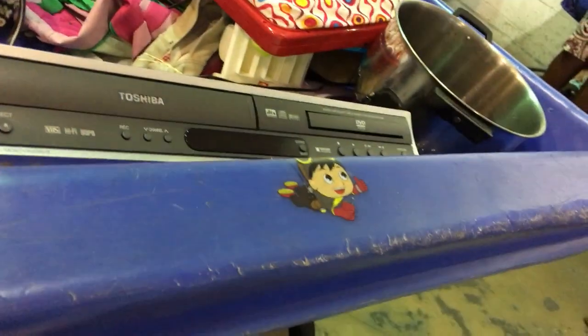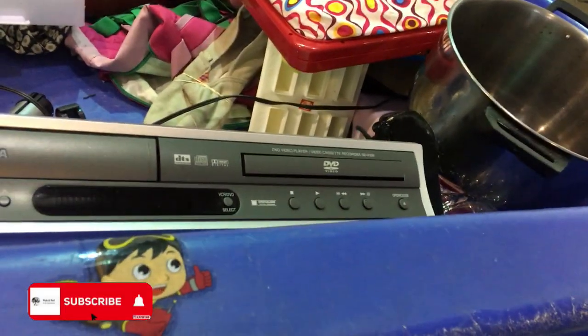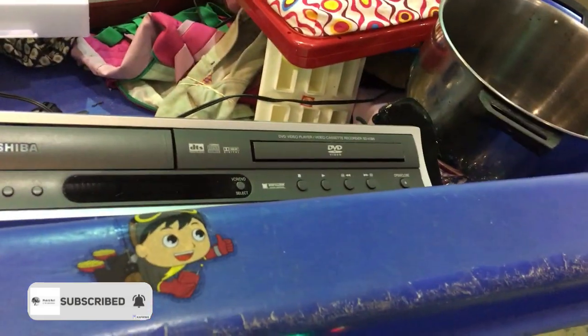Here's a Toshiba combo player — I'll have to look it up. There are some good comps on this so I'm going to have to take a chance because I can't test it, but it looks really clean so we'll see.